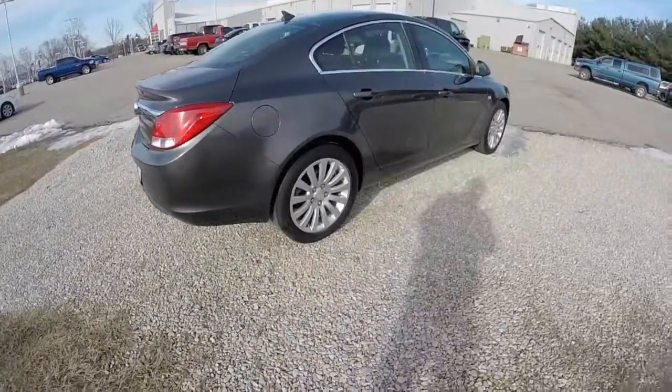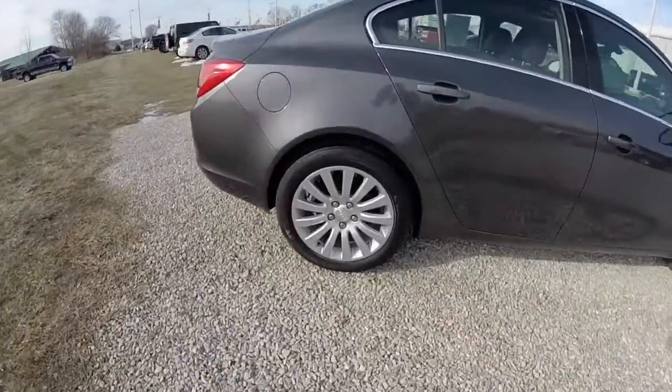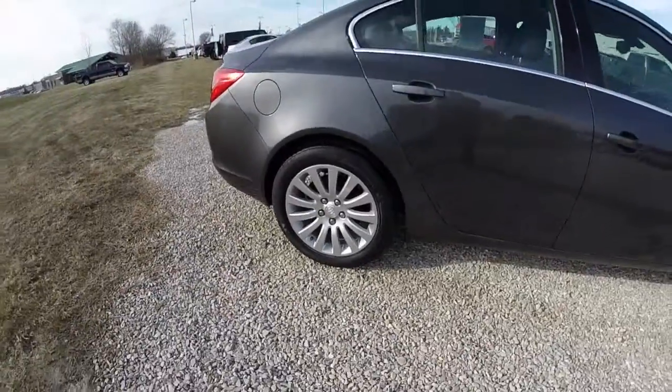The vehicle does have keyless remote entry and a powered sunroof. It also has 18 inch aluminum wheels with Michelin tires.